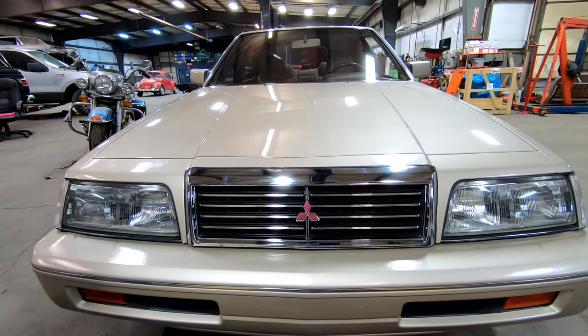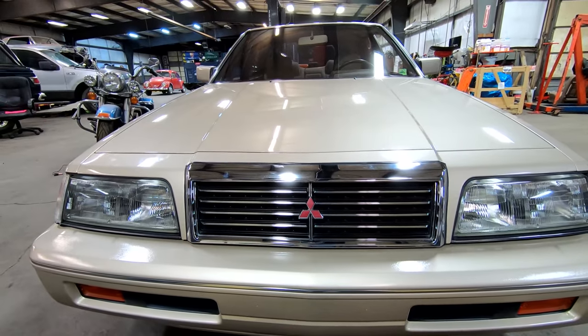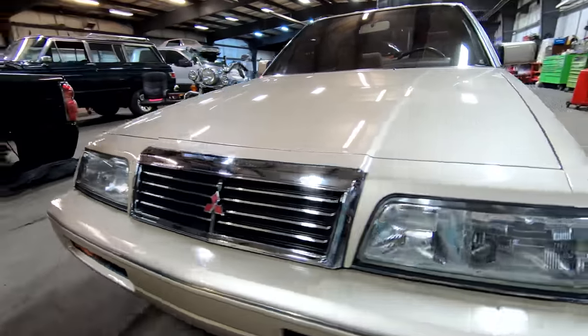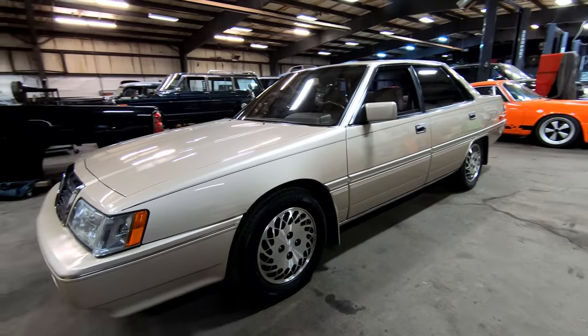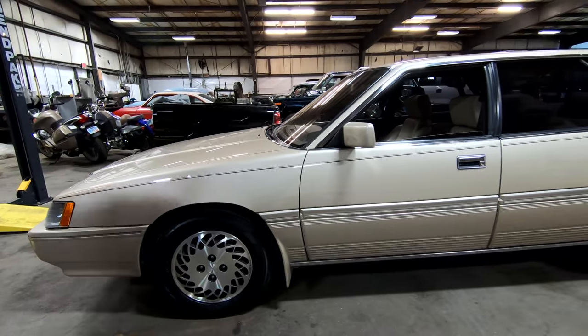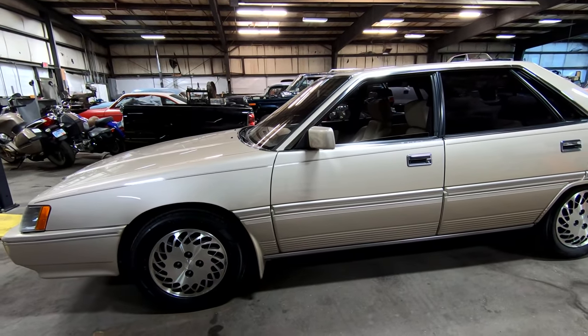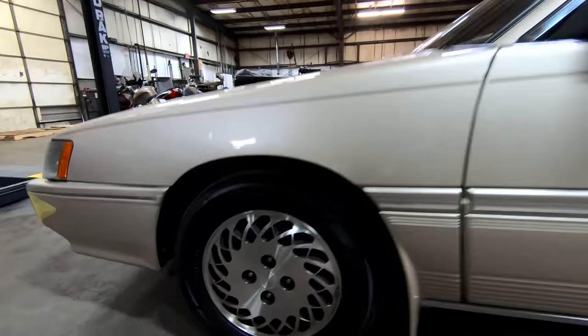Looks kind of like a Mercedes or a Volvo or something on the front end. Yeah, that's what I think — it's very, very Volvo. I believe they were shooting for a European look on this car. I know so because in this year they offered a special package called the Eurotech Package. I'm not sure if this car has that on it, but it offers a lot of options you would find in European cars.